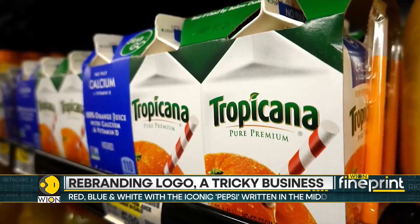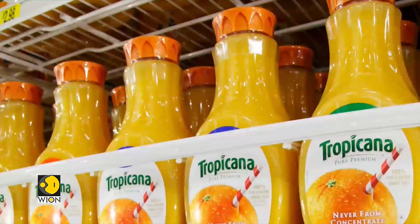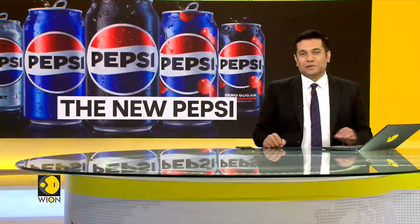Now we need to wait and see how Pepsi's new logo is received by the people. Will it be a pass or will it be a fail? That's something that still needs to be known.